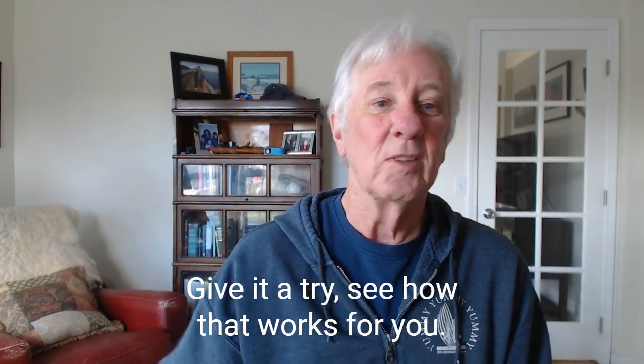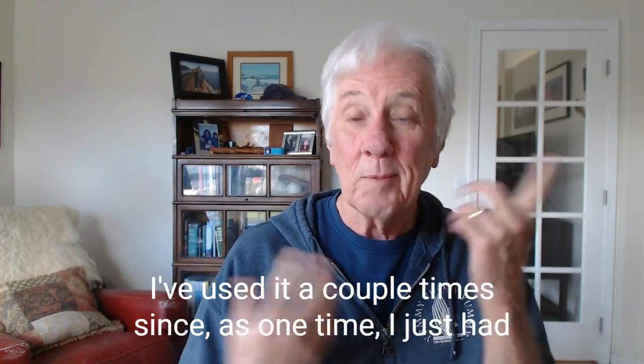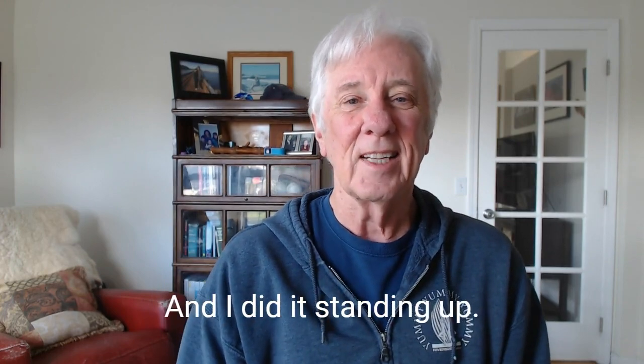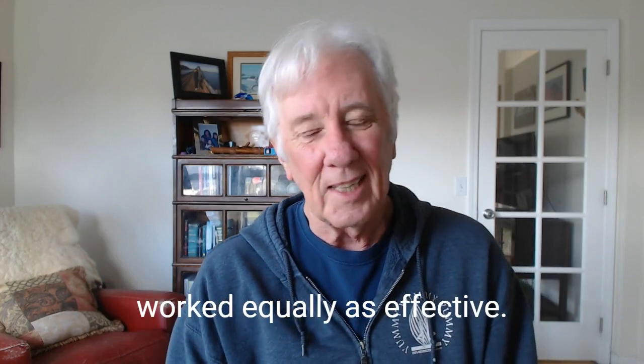Give it a try — see how that works for you. It was amazing for me. I've used it a couple of times since. One time I just had one plugged side of my nose, so I went ahead and did this and was quite shocked by the result. I did it standing up — this says sit up straight, but I did it standing up and it worked equally as effectively.